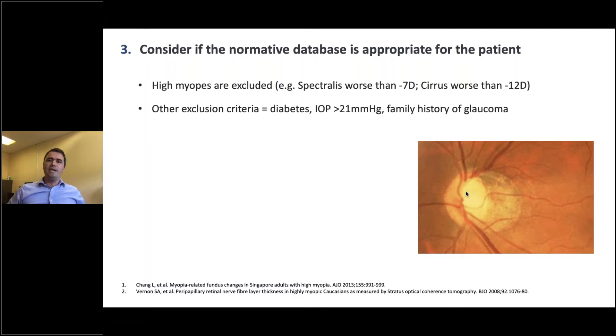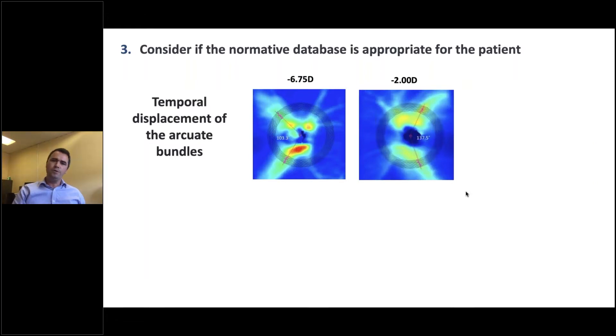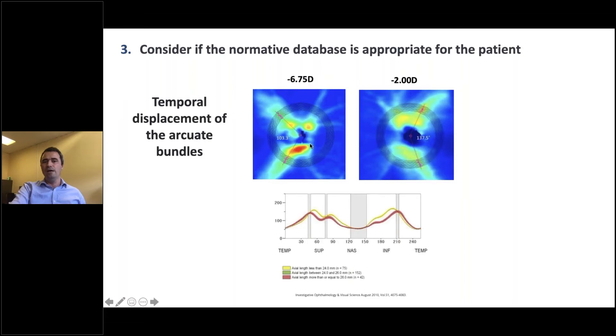The third point is to think about whether the normative database is actually appropriate for the patient. If you've got a high myope, it probably doesn't make much sense to compare them to a normative database that doesn't include high myopia — and the databases do not include high myopia. Myopes are a particular problem: they often have false positives on OCT, known as red disease, because of unusual optic nerves. Also, in myopes there is temporal displacement, so the arcuate fibres and blood vessels tend to be closer together, affecting the position of the peaks in the thickness plot. If you're comparing to a normative database that hasn't had its peaks adjusted, you can have it forcefully classified as outside normal limits.